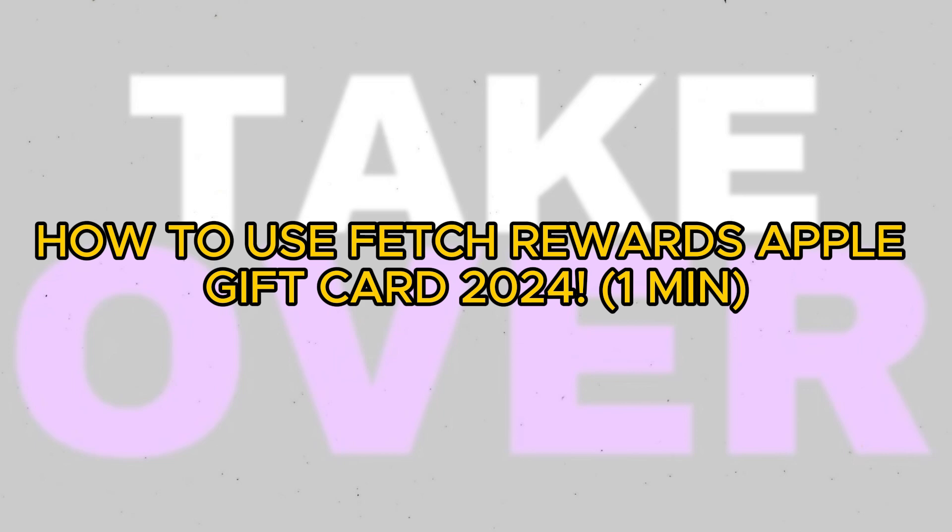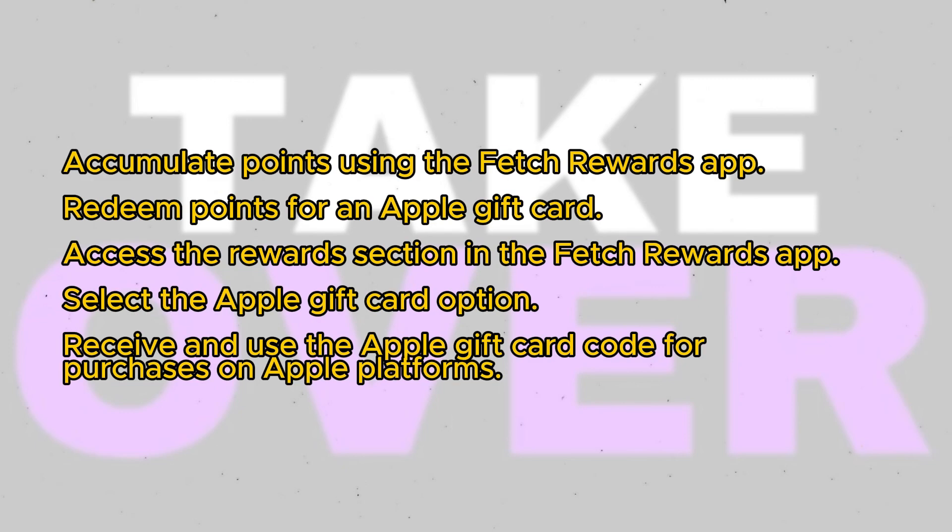Redeeming Fetch Rewards points for an Apple gift card is a simple process that allows you to make purchases on the Apple Store, iTunes, and other Apple services. Here's a step-by-step guide on how to do it.